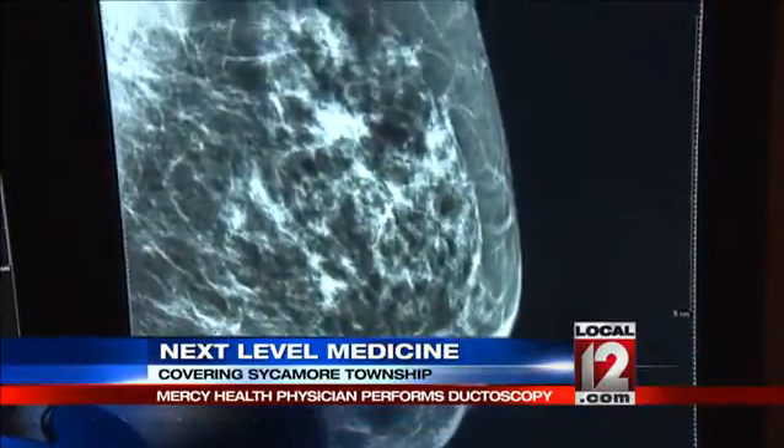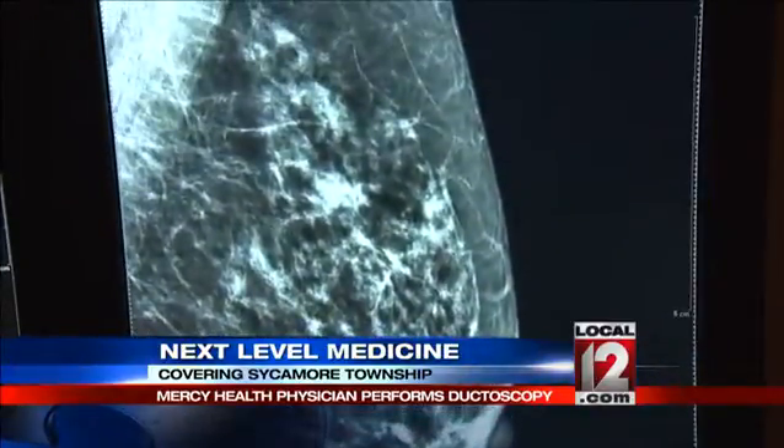A mammogram and an MRI showed nothing abnormal. So that's when they decided they needed to do a follow-up procedure to try to figure out what was causing the blood. That follow-up procedure was performed by Dr. Hilary Shapiro-Wright, one of just a few breast surgeons in the country who perform what's called a ductoscopy.